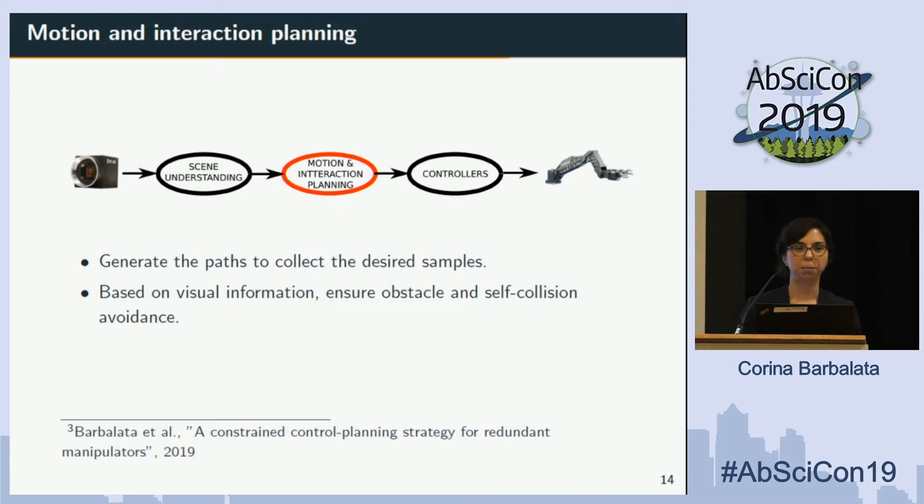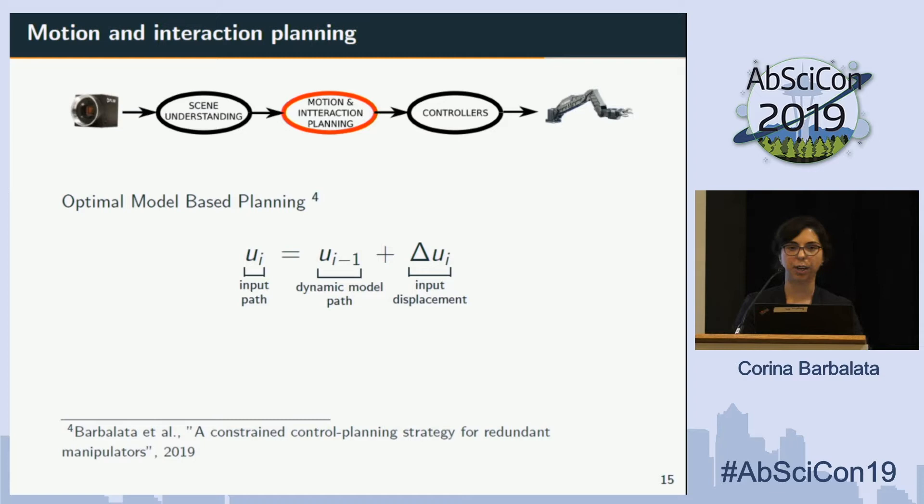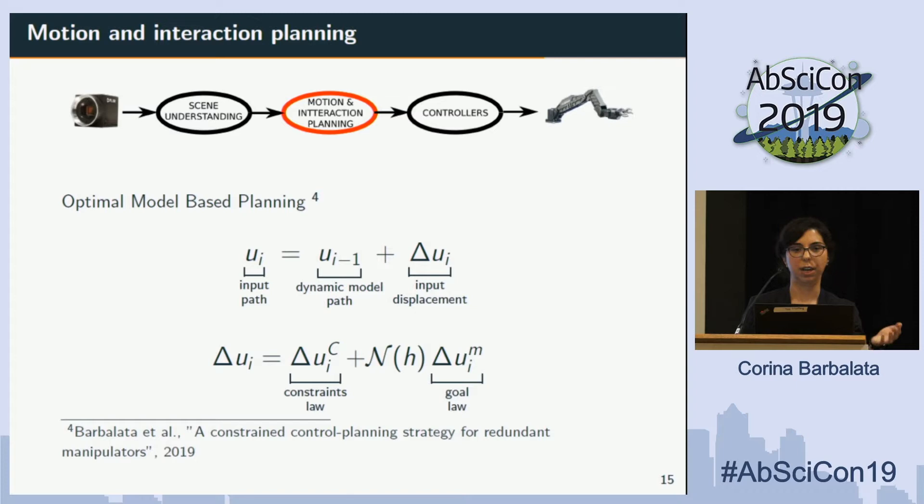For motion and interaction planning, we want to create the best paths in order to go and sample those environments. The information used includes the current state of the robot and all the images collected with the camera system. We developed an optimal model-based planning algorithm: it generates plans based on the dynamic states of the system and environment, then selects those plans such that all constraints are satisfied — for example, not moving a sample into a restricted area, avoiding objects, or not hitting the vehicle with a sample in hand. When constraints are satisfied, we optimize to obtain the best possible solution.